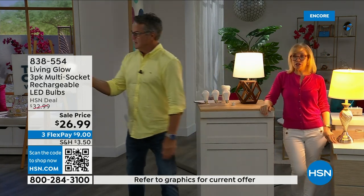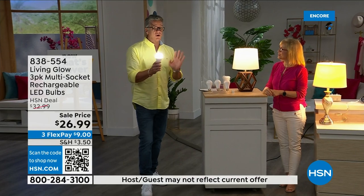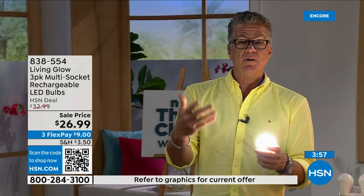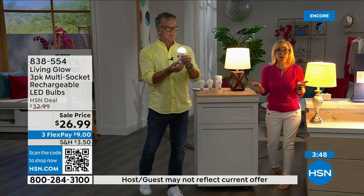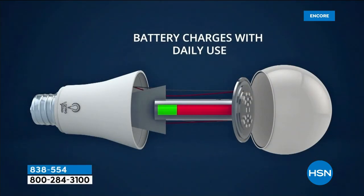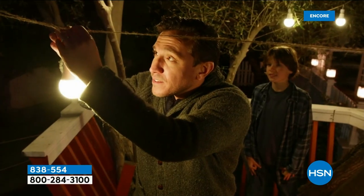When the power comes back on, the bulbs recharge automatically — they go back up to six hours of backup. The number one question is how to charge them: they charge while they're in the lamp. Use them every single day, never take them out to charge, never buy batteries. Inside you can see the rechargeable battery. You can also take it outside — one presenter's husband hangs it above the grill since they don't have an outdoor light.